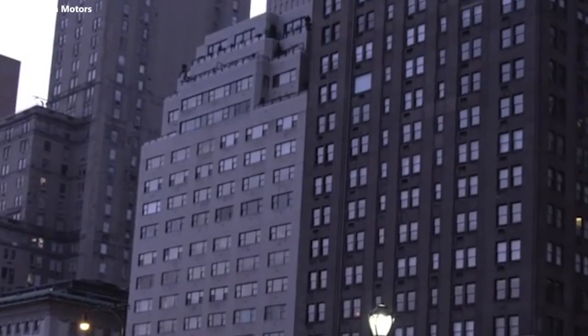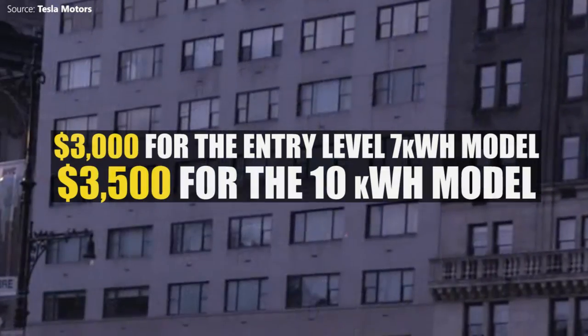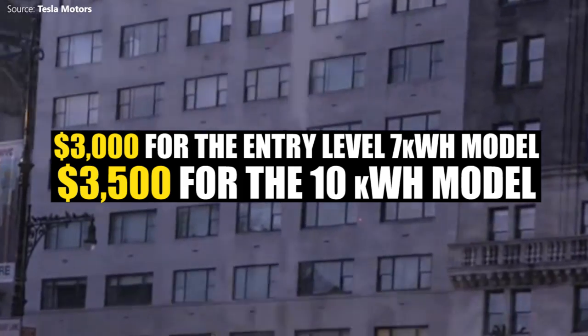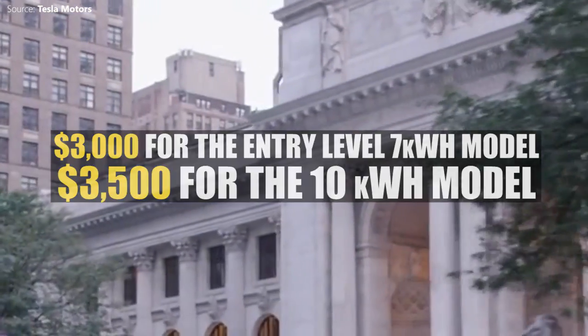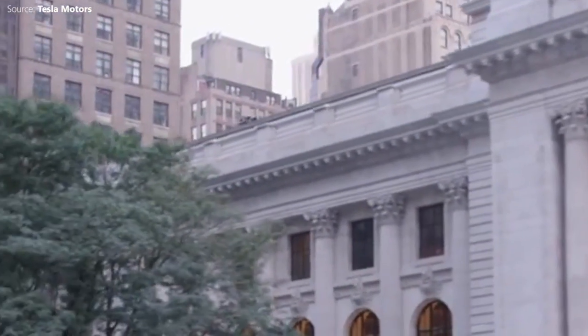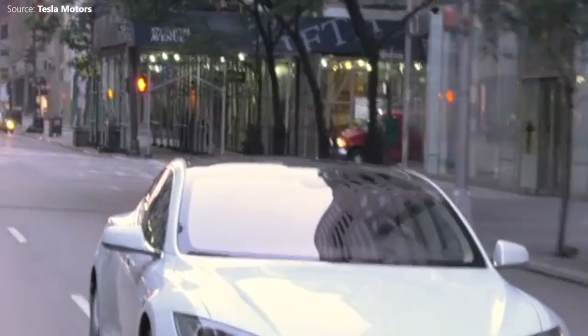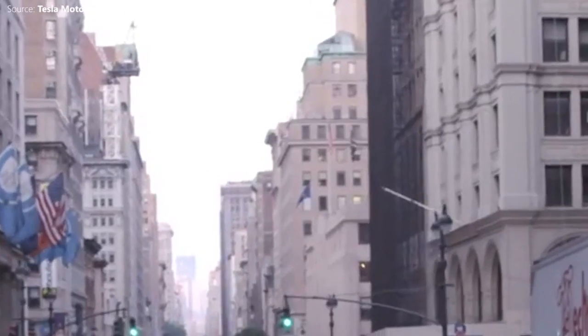What will they cost? The home batteries have been launched with a price tag of $3,000 for the entry-level 7kWh model and $3,500 for the 10kWh model. Tesla is betting that its so-called Gigafactory, currently under construction near Reno in Nevada, will drive down the cost of lithium-ion batteries when production begins next year.